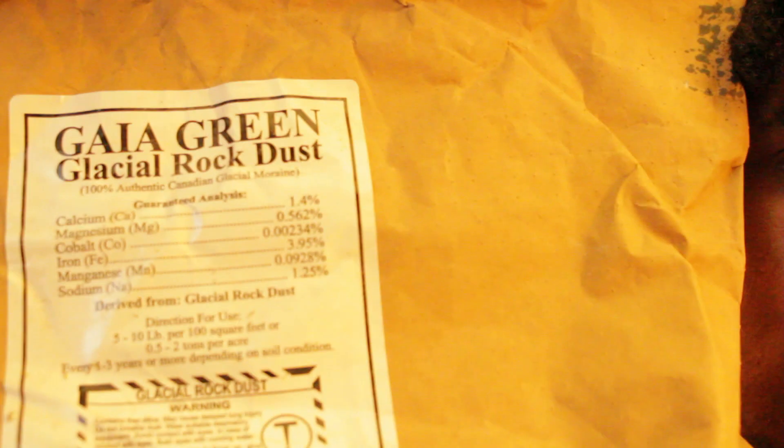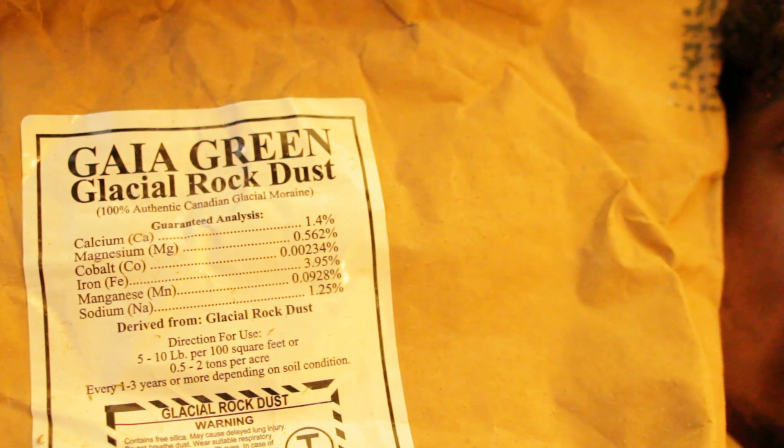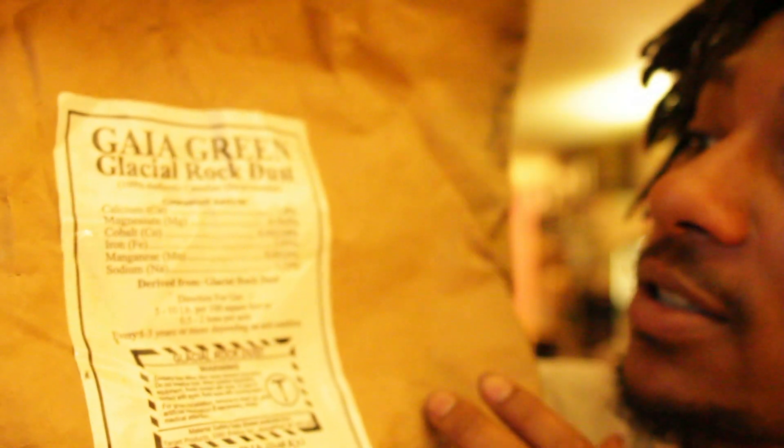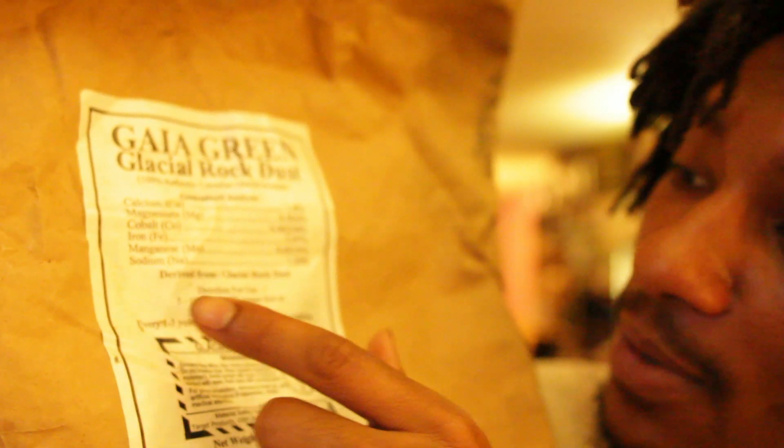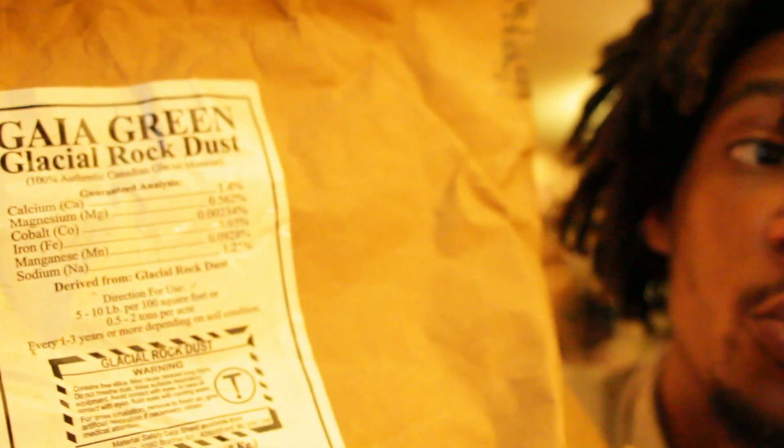We are made up of minerals. Our bones, teeth, everything you see outside comes from minerals. And that's why I add things like rock dust minerals. Here I have Gaia Green glacial rock dust. It contains calcium, magnesium, cobalt, iron, manganese, sodium, and other minerals. This is derived from glacial rock dust. So it all starts off with the microorganisms and minerals which are broken down and made available for other things in the soil.